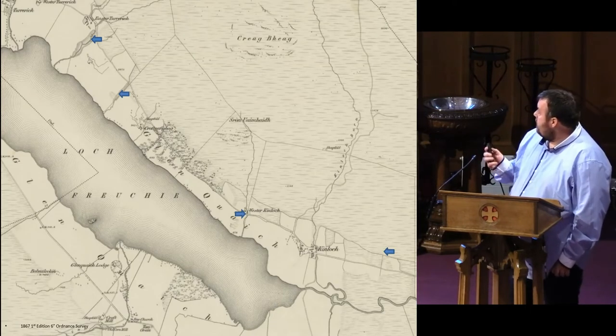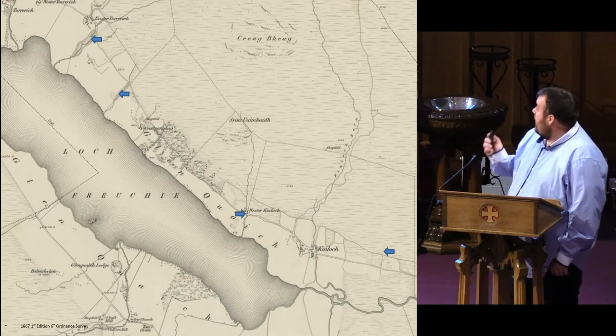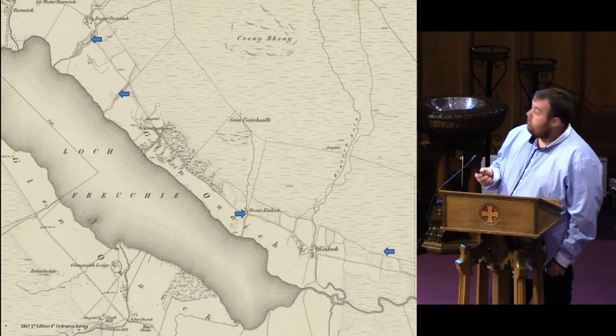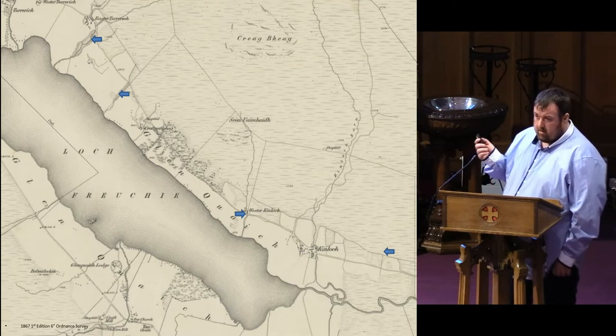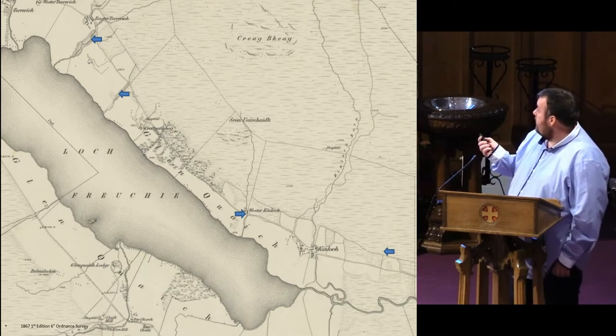The area we are most concerned with was on the north-eastern side of Loch Freebie. This is the 1867 West map which just shows the townships along the shores of the Loch, such as Hilleloch, West of Hilleloch, East of Turley, just to name a few. It was quite a heavily populated area.